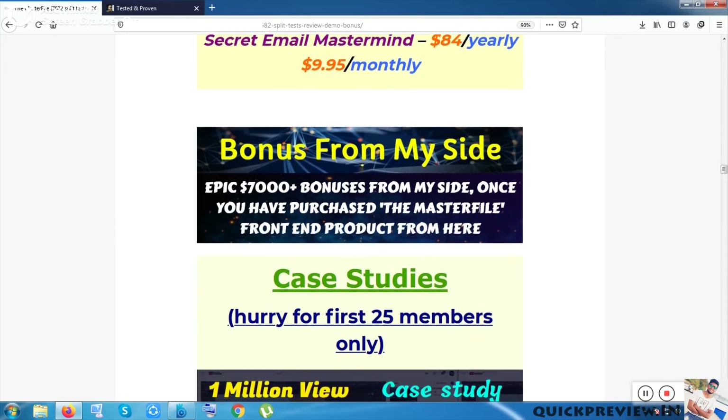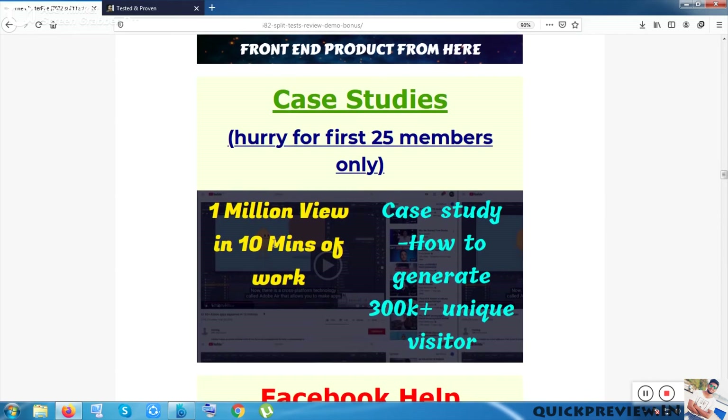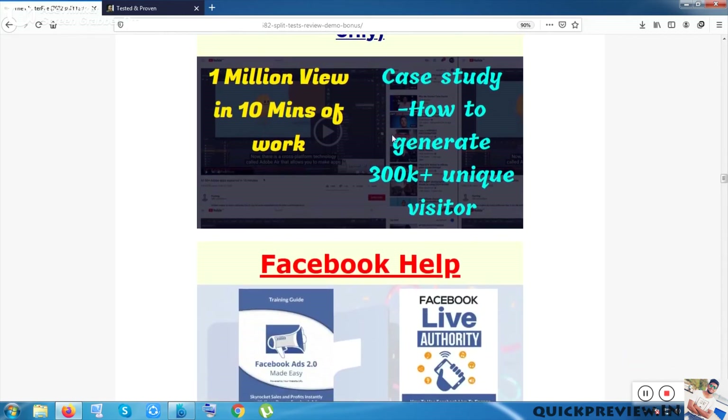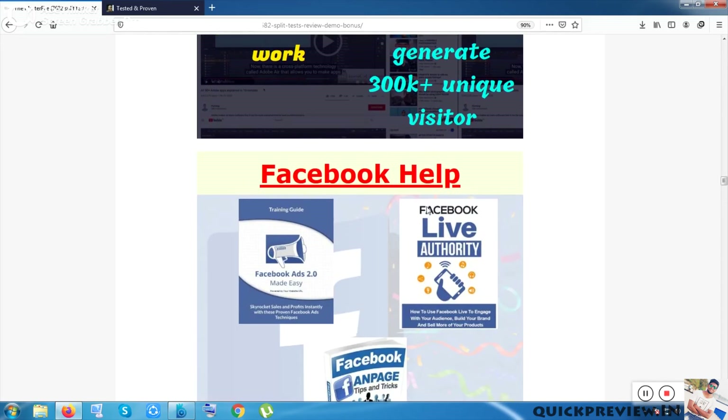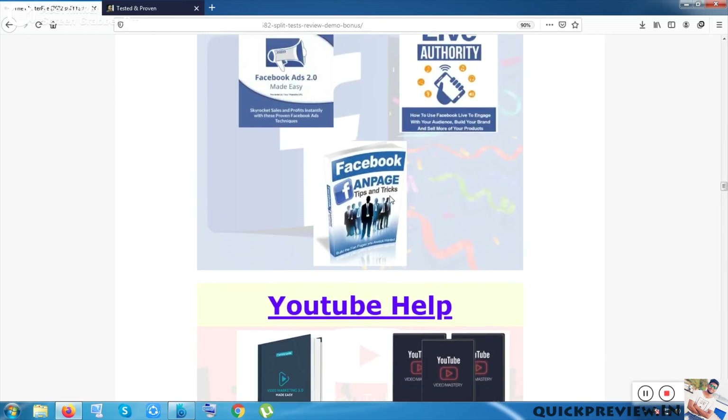Now let me go through my bonuses — I'm eager to show them. I tried to give you all kinds of bonuses and categorized them into separate sections. Inside case studies, I am giving two: 'One Million Views in 10 Minutes of Work' and 'How to Generate 300K Unique Visitors Within a Month.' Those are for the first 25 members only. There are also evergreen bonuses available whenever you purchase: Facebook help, YouTube help, ebooks, and software or plugins.